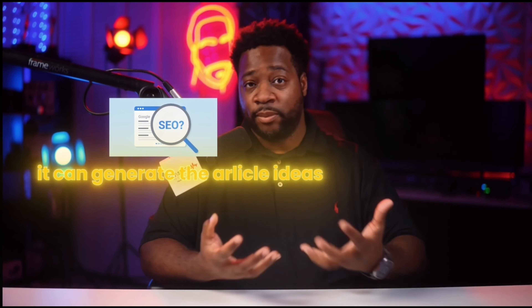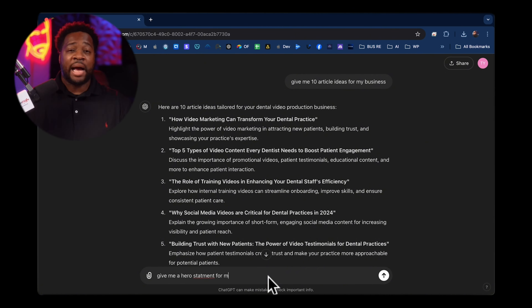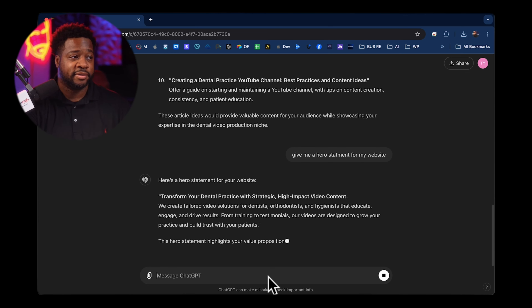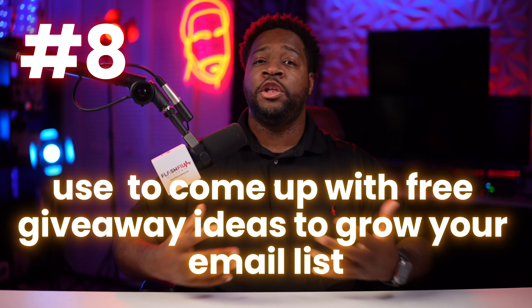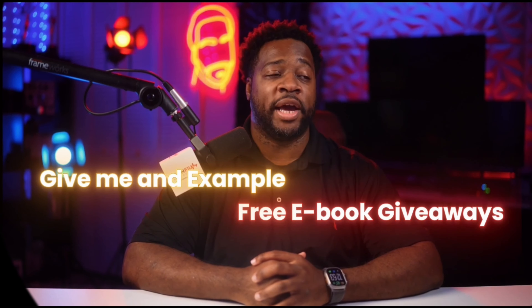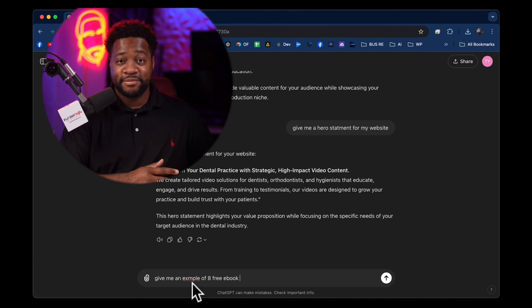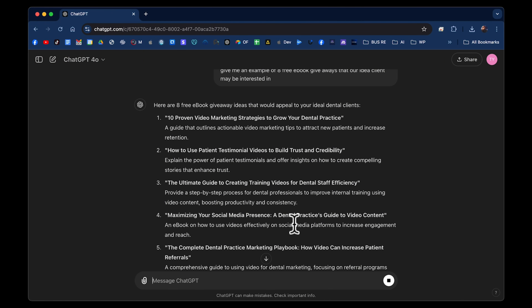I like to give ChatGPT that info and let's start with number 10: content creation for social media and blogs. You should be using ChatGPT for this. ChatGPT can generate engaging content ideas, captions, blog posts, or educational articles that showcase your expertise. For example, you can ask ChatGPT for 10 ideas to create posts to bring in new clients. Now that it knows what my business is, it can generate these article ideas, and I can tell ChatGPT to write an article based off one of these topics. The purpose of these articles is to be SEO friendly and bring more traffic to our website.